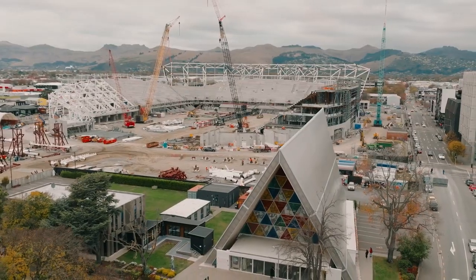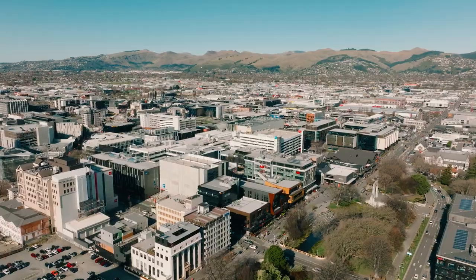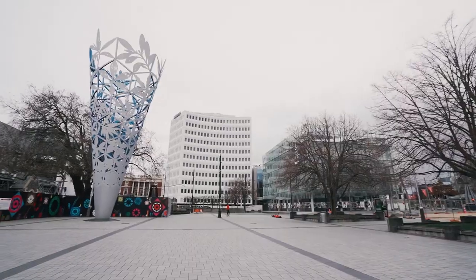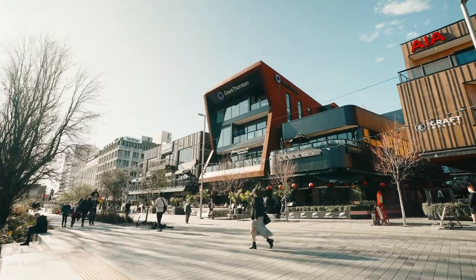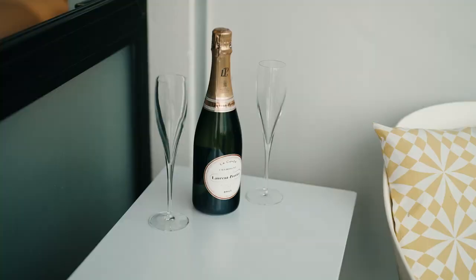With a number of amenities within a 10-minute stroll, including Te Kaha Multi-Use Arena, Transitional Cathedral, Bus Exchange, Cathedral Square, New Regent Street and Oxford Terrace Bars, this property is the ultimate lock-and-leave or urban haven.